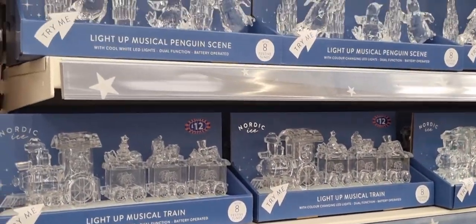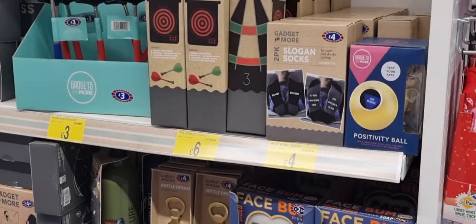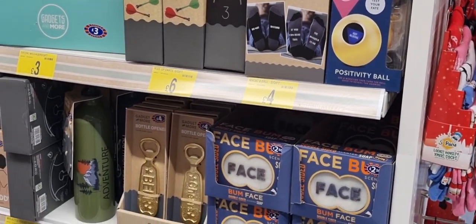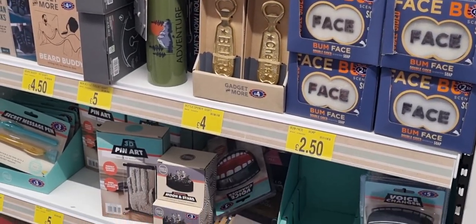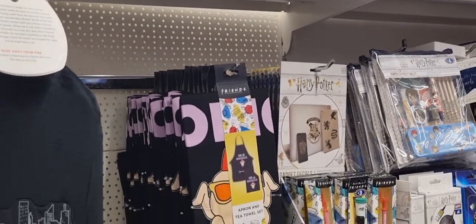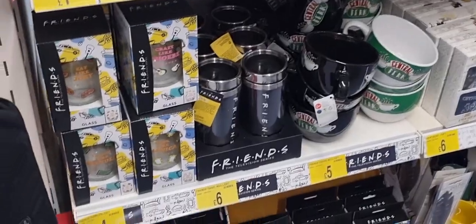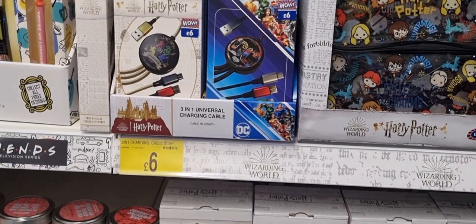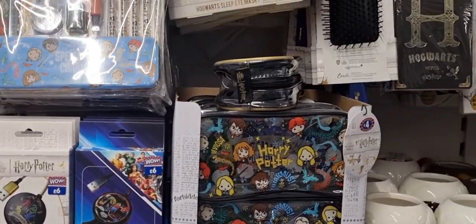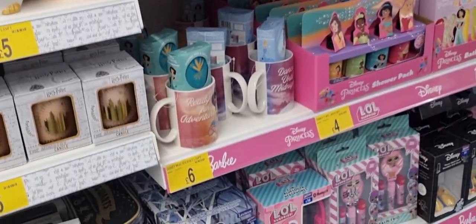So if you want to get a theme, you can do that. These were like faux glass — I think just plastic — musical light-up things. Then for the guys in your life, they had some novelty fun things. If you're into Friends, they had Friends merch: mugs, aprons and you name it. Harry Potter stuff as well. It's just quite handy to know the range of different things they have.